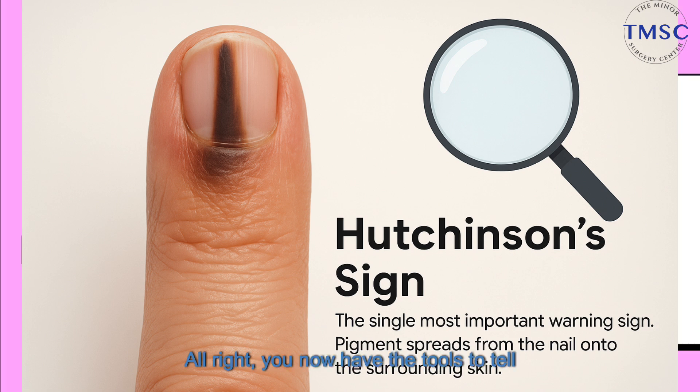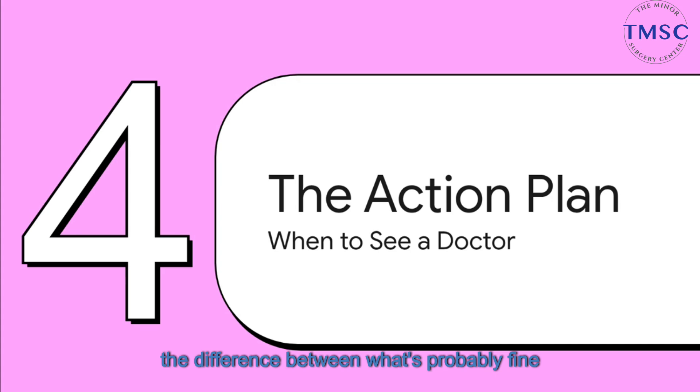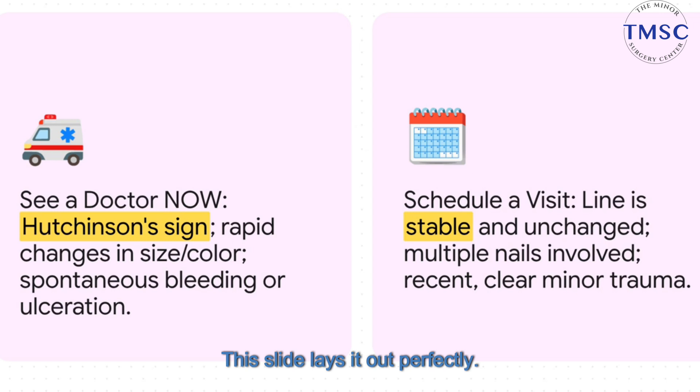You now have the tools to tell the difference between what's probably fine and what could be a red flag. So let's get to the most important part — your action plan. When exactly do you need to see a doctor? You see a doctor now, urgently, if you see that Hutchinson sign, if the line is changing, or if there's any bleeding or soreness for no reason. On the other hand, you can just schedule a regular visit if the line has been there forever and hasn't changed, if you have it on multiple nails, or if you know it came from a minor injury that's just healing. The key is separating rapid change from long-term stability.